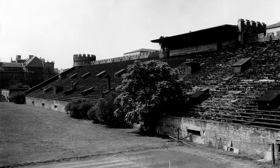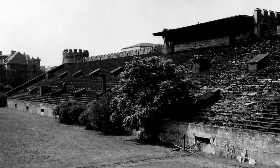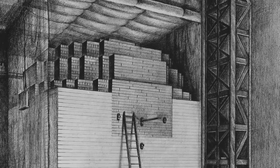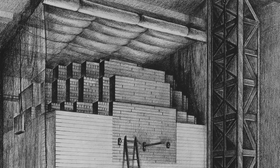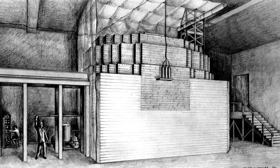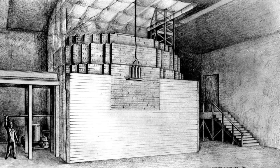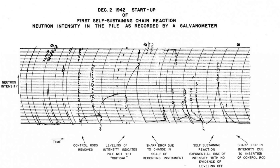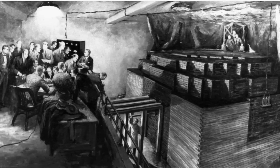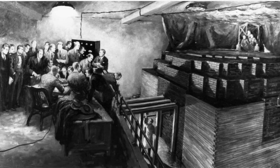The Chicago Pile-1 was built in racquetball courts underneath the spectator stands at Stagg Field. It contained 6 short tons of uranium, 50 short tons of graphite, and control rods made of cadmium sheets basically nailed to wooden strips. It went critical at 3:25 PM on the 2nd of December 1942, generating a whole half watt of power. This was deliberately kept low because, unlike modern reactors, this had no shielding or cooling — the kinds of features that you would expect on a modern reactor.